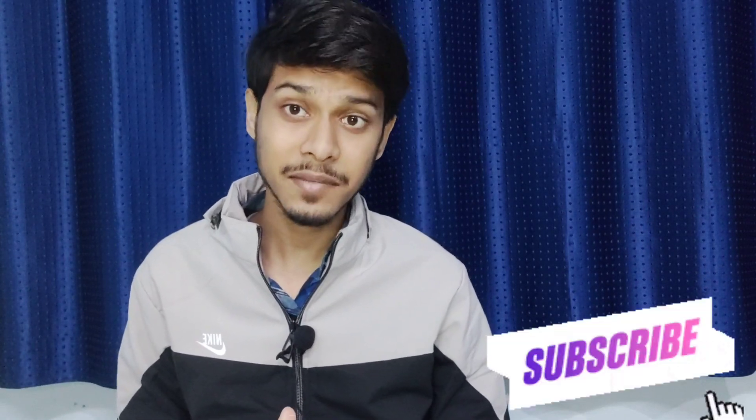Hope you guys enjoyed this video and found it helpful. Please consider subscribing to get my videos on time. So bye-bye, take care and best of luck for the future.